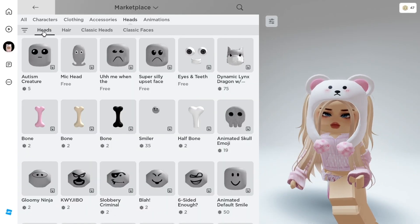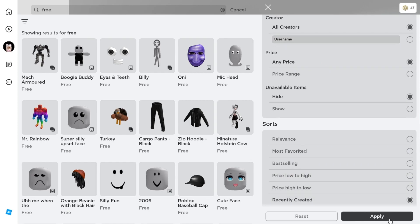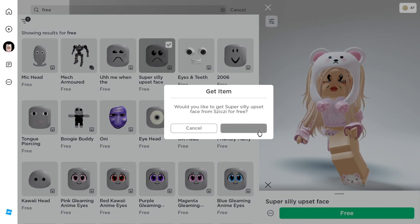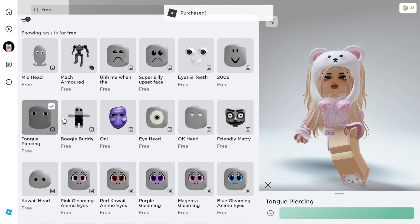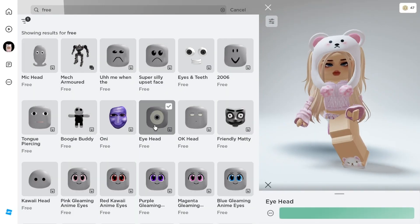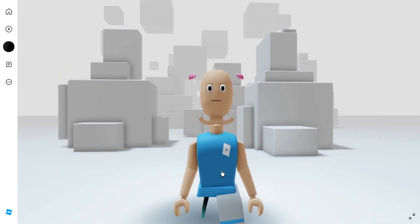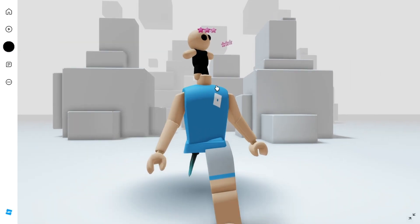Go to your marketplace, to the heads section again. Search free and set the filter sort to recently created, and you'll see all the new free animated heads that are added. Get them and follow what I'm getting. You can see them in your head and body style. These heads are animated — they look cool and cute to me. How about you, what do you think? What's your favorite of these free animated heads?